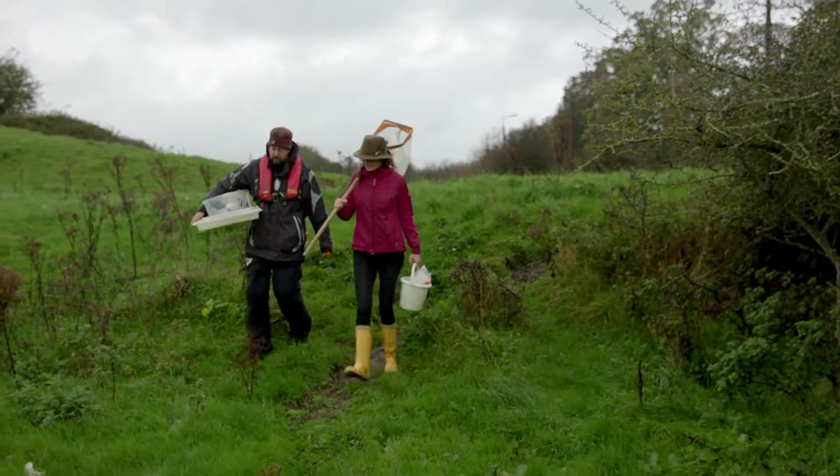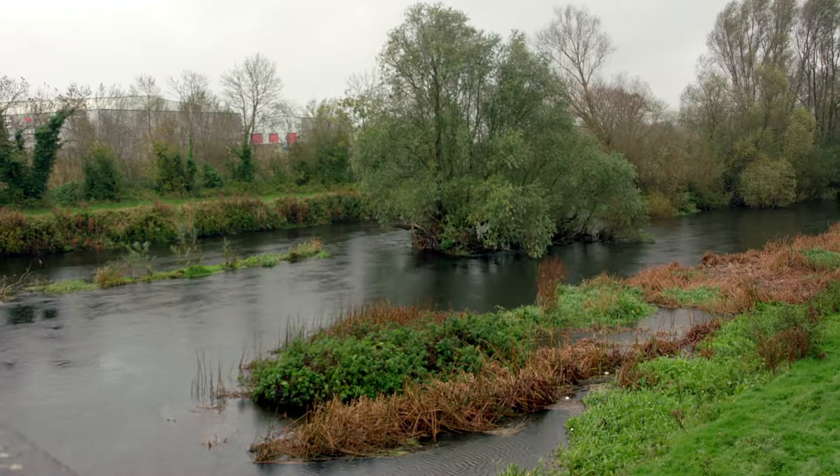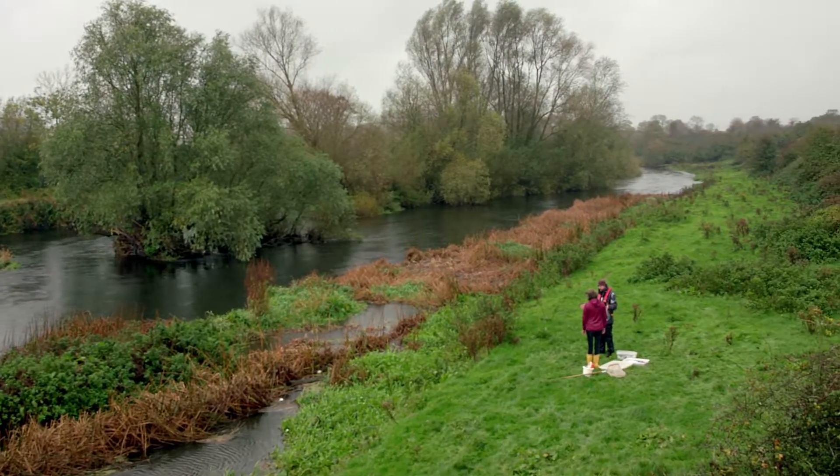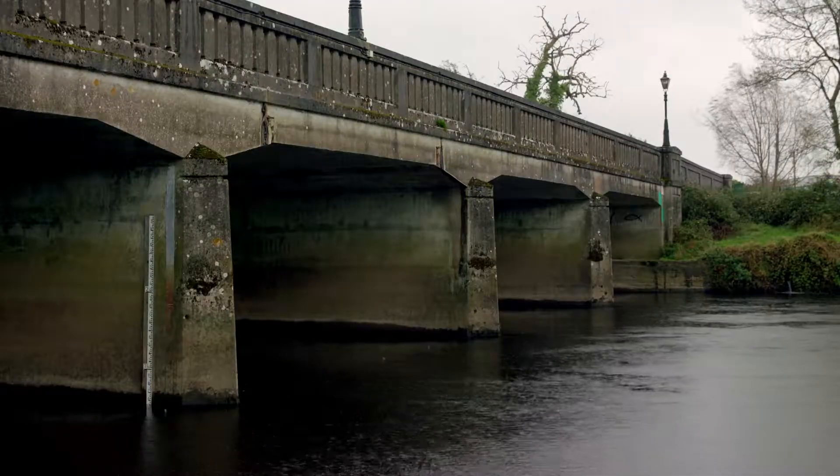In Carlow, the river Barrow flows through farms, villages and towns, all of which have impacted the water quality here. When a river is subject to some pressure, you tend to lose the most sensitive insects. By examining the community of insects from a sample, it gives us a very good snapshot of the quality of the river and what health it's in.